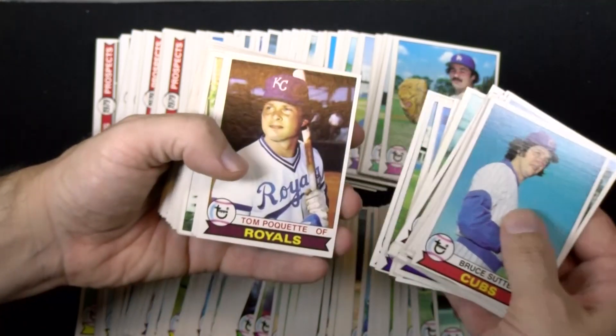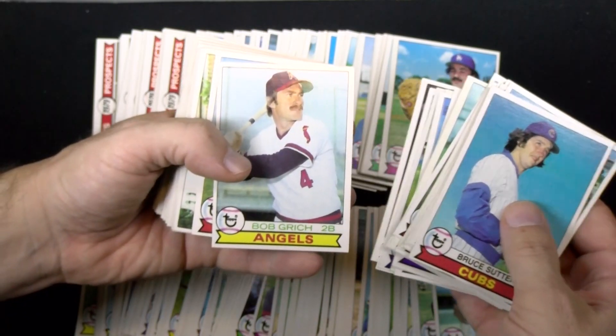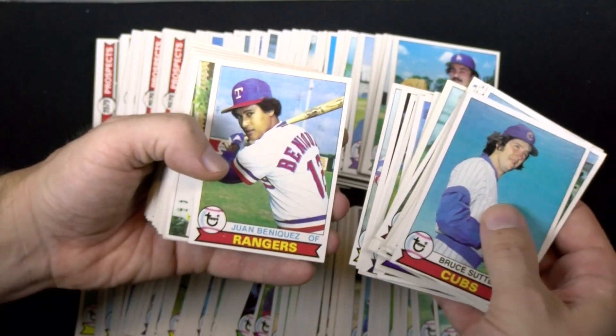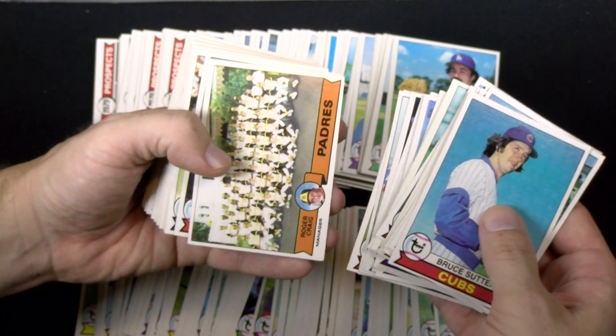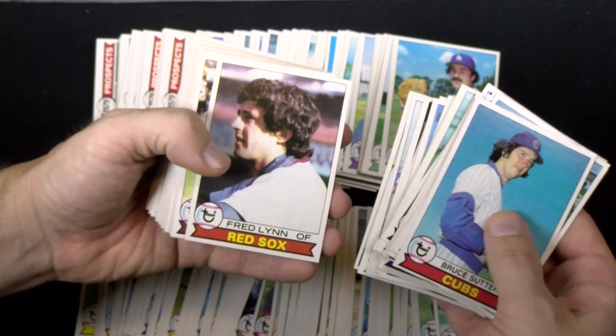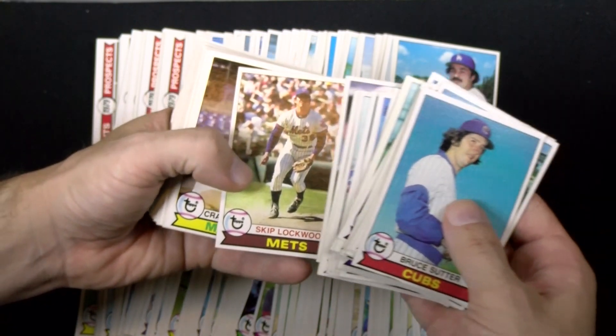I put together a set in my youth and if memory serves correct it was either sold or traded. The pleasant surprise and happy feelings returned when a new batch showed up with my 1970s lot from earlier mentions. While cobbling three sets at the same time, a fresh Ozzie rookie was pulled from a random group of rack packs — it was the last major card needed to finish one of the sets.